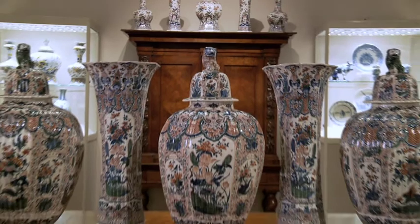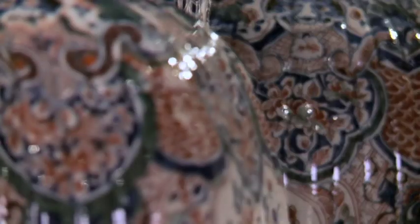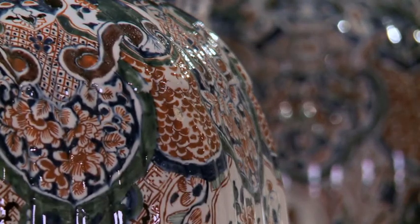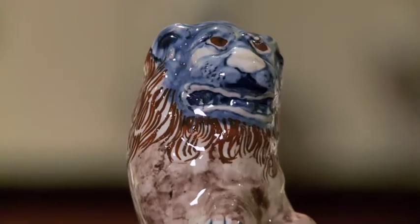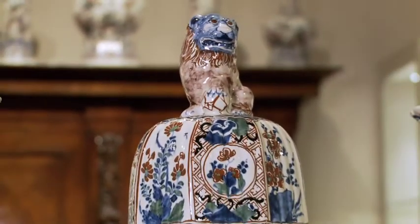This specific set that I have right here is unique because of its size. The potters in Delft had trade routes throughout Europe, and a garniture set like this would have probably adorned a nice fireplace in a castle in England or France.